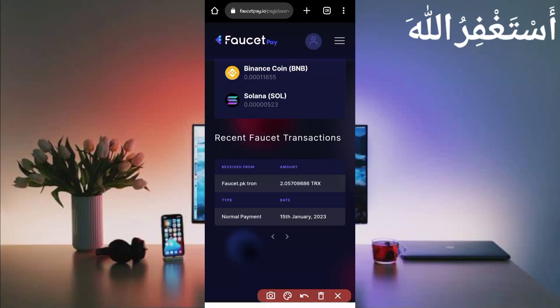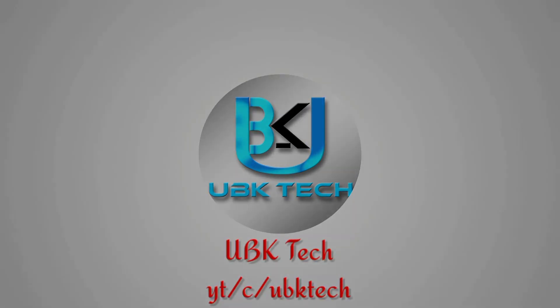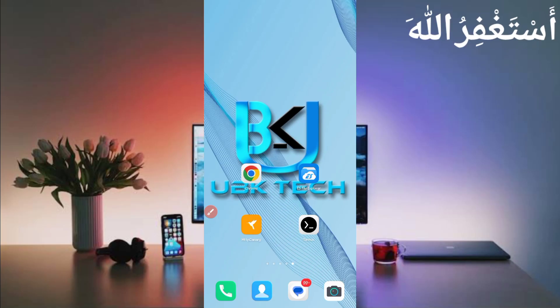Assalamualaikum guys, welcome to my channel UBK Tech. I hope you are fine. Today I am bringing a new earning website where you can earn Litecoin, TRX, and Dogecoin. You can get instant withdrawals. I will show you the payment proof as well, so don't skip the video otherwise you won't understand.